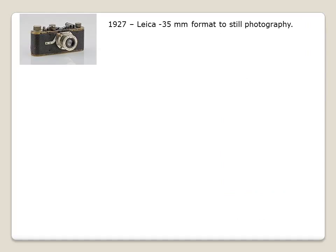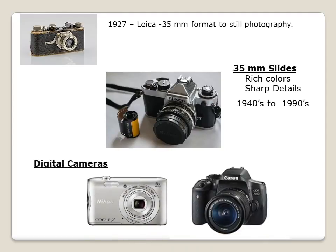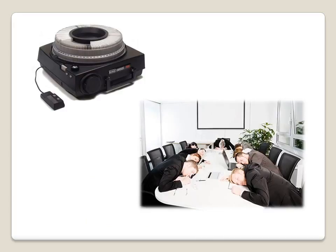In 1927, Leica introduced 35mm format to still photography. 35mm slides and pictures, with such rich color and sharp details, became extremely popular from the 1940s to 1990s. Then came digital cameras, from compact to professional DSLRs. Remember the good old days of hours of fireside mission reports and family gatherings centered around 35mm slides, a carousel projector, and a screen?